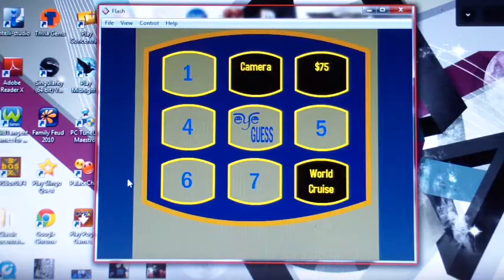Number four. Let's see what's in number four. $50. Alright. You have so far $125 in cash, a camera, and a world cruise. Pick three more before getting that stop symbol and you'll win everything.